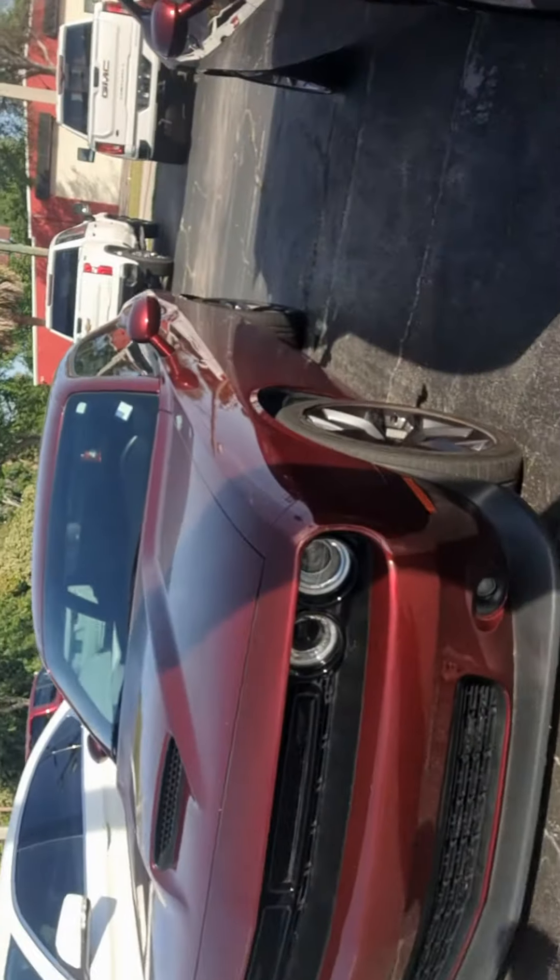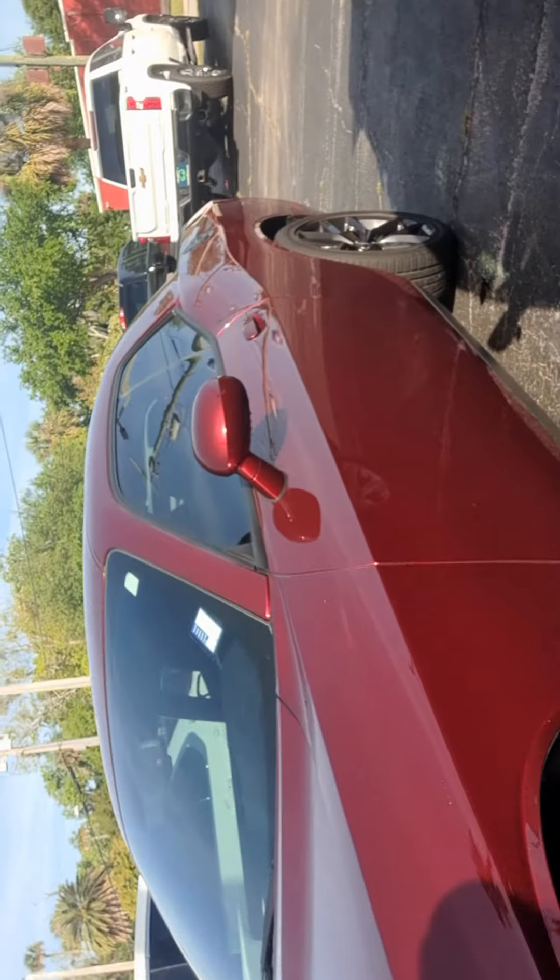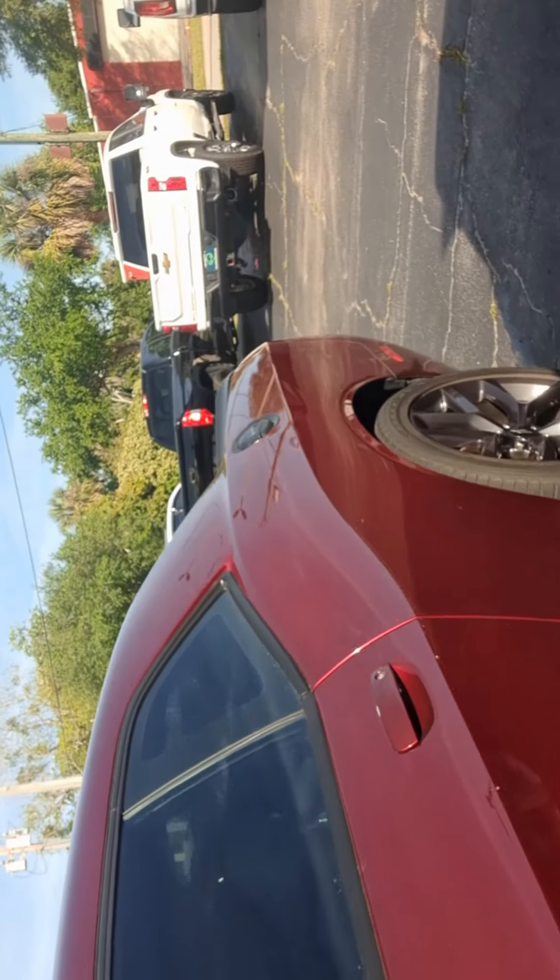Hey, it's Jeff at Ritchie Autos. Got your internet inquiry on our 2021 Dodge Challenger GT. There it is. It's got about 38,000 miles. It is a gorgeous car. Super nice.